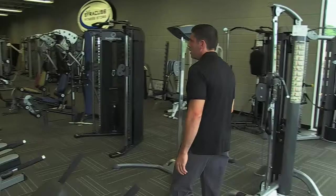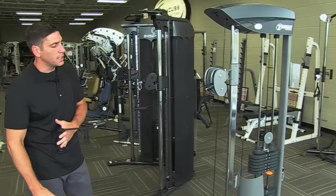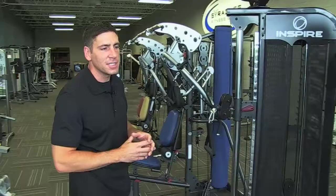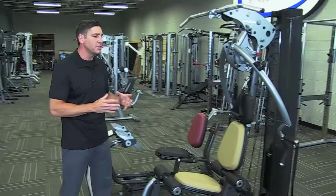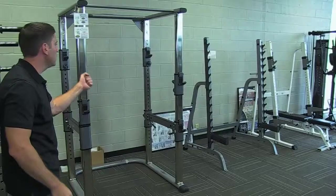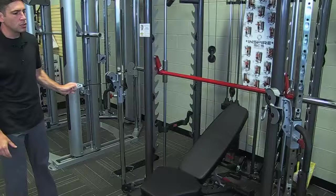In terms of free weight and strength equipment, a big trend is cable type systems — single stack or dual stack machines. We carry from Tuff Stuff, Inspire, Hoist, and Cybex in a range of sizes depending on your needs or space. We also carry traditional home gyms, half racks, power racks, combo Smith machines and half racks, and machines that combine a Smith attachment with a pulley system.